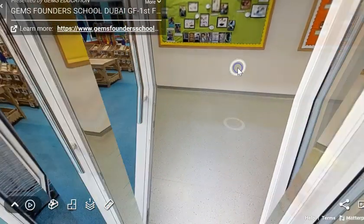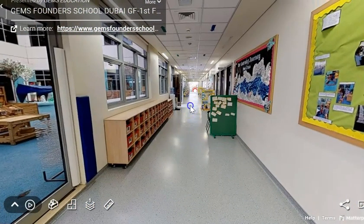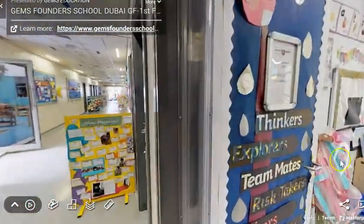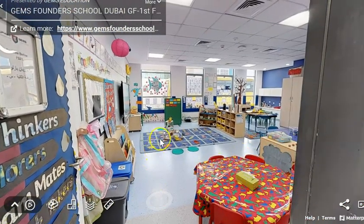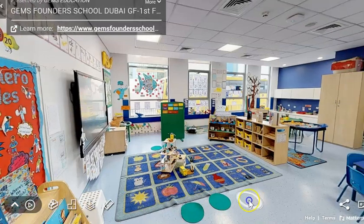If we go out here I'm going to show you one of our FS2 classrooms. Let's go inside. Here we have a snack table where you can eat your snack. We also have a carpet area next to the interactive whiteboard for you to do your learning with your teacher.